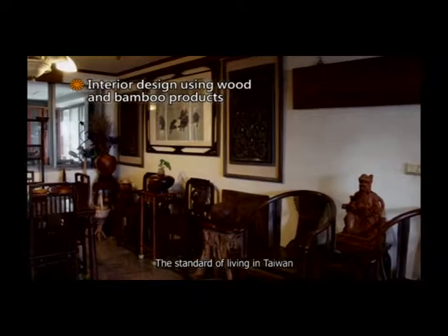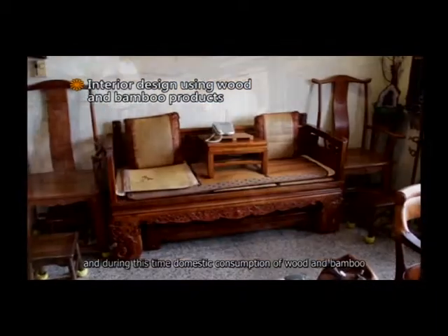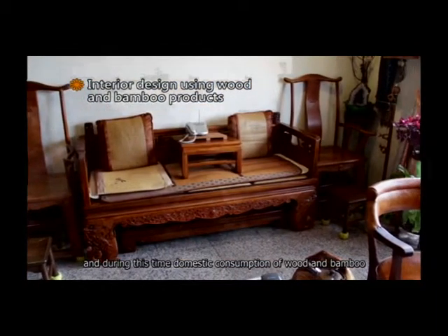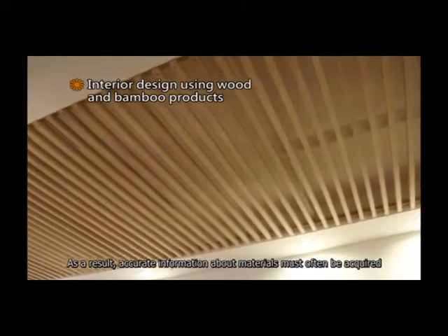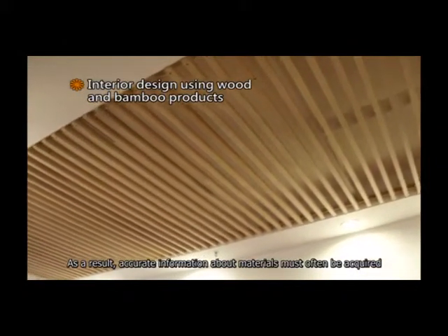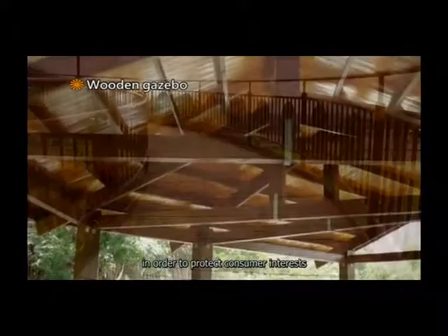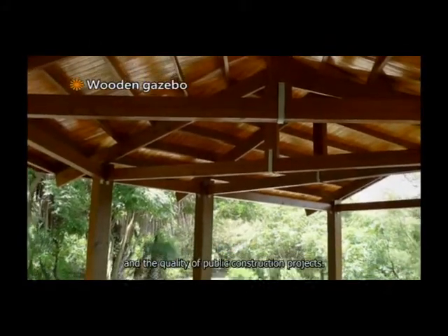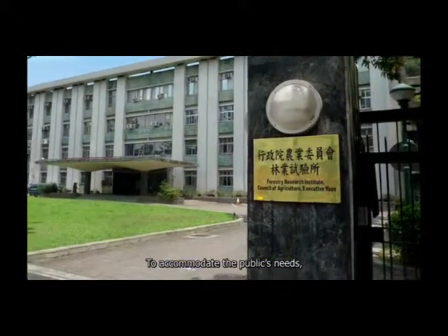The standard of living in Taiwan has improved considerably over the past few years, and during this time, domestic consumption of wood and bamboo has also seen a significant increase. As a result, accurate information about materials must often be acquired through wood and bamboo identification techniques in order to protect consumer interests and the quality of public construction projects.